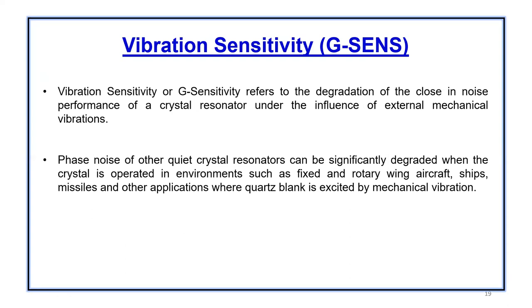Vibration sensitivity, which we also call g-sensitivity. Vibration sensitivity or g-sensitivity refers to the degradation of the phase noise performance of a crystal resonator under the influence of external mechanical vibration. Phase noise of otherwise quiet crystal resonators can be significantly degraded when the crystal is operated in environments such as fixed or rotary wing aircraft, ships, missiles, or vehicles — any application where the quartz blank is excited by mechanical vibration.